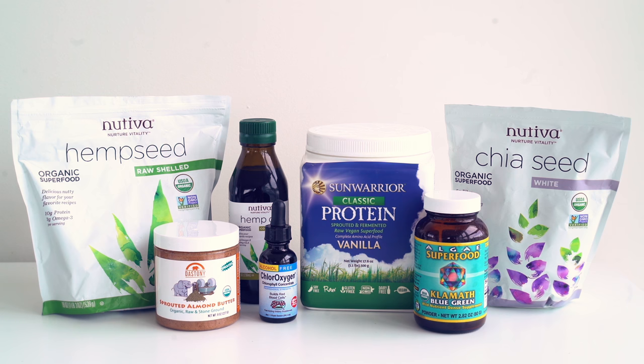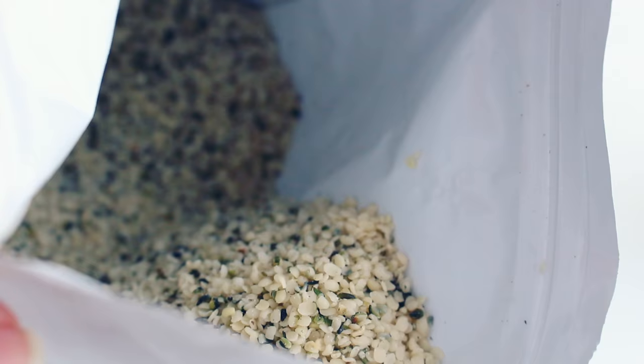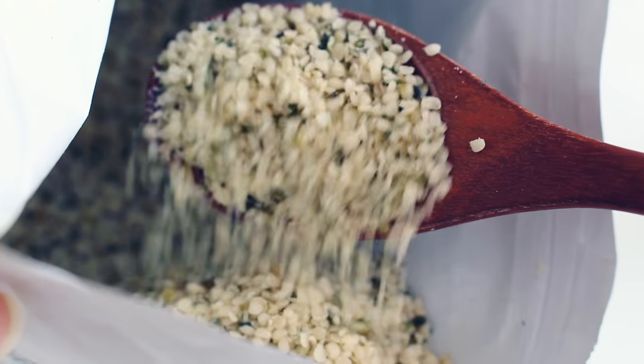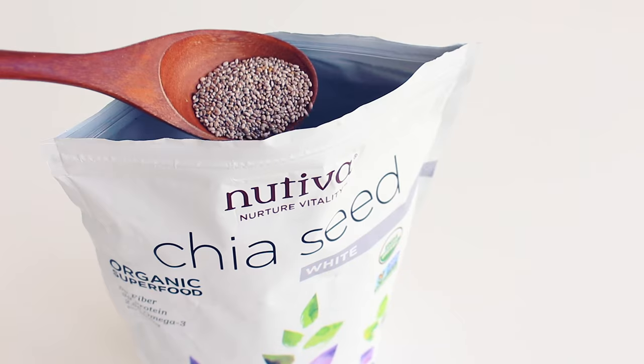Then I add my extras to really boost up the nutritional benefits. Hemp seeds are awesome in smoothies because they give it a really creamy texture and they also contain lots of fiber, protein, and good fats. I always try to add a bit of fat into my green smoothies because it helps with the absorption of fat-soluble vitamins in the greens. Chia seeds are also a great way to add in some fiber, protein, and good fats.